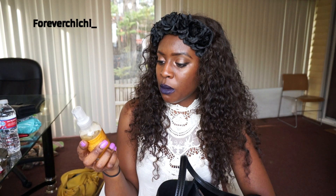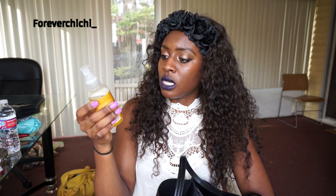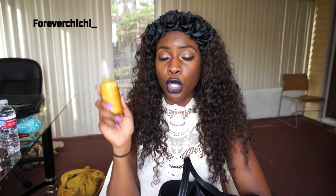Okay, I have the Shea Moisture Raw Shea Butter Reconstructive Elixir with sea kelp and argan oil. This works great for my natural hair, but for weaves I feel like it's way too heavy — it weighs down my hair and makes my scalp really itchy, so I have to wash it out. I don't use it as much for that.